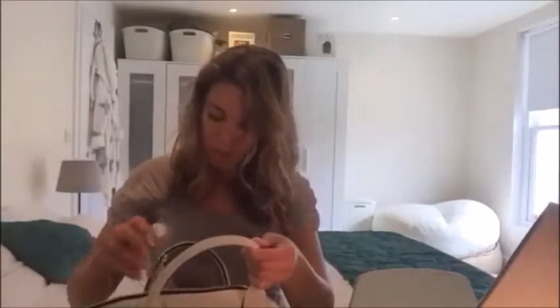This is a Tangle Teezer brush — I'm sure all you girls and some of you guys out there will be familiar with it. It's just meant to be kinder on your hair. Running between meetings, I obviously want to make sure I turn out presentable.